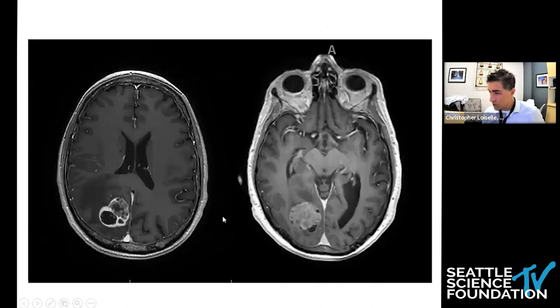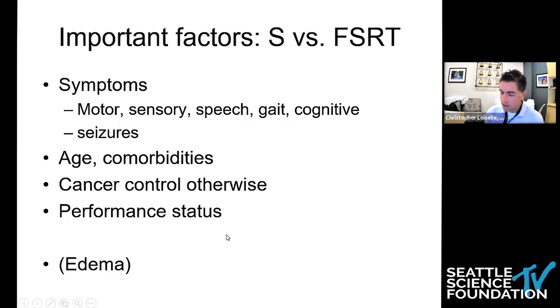When treating hemispheric meningiomas of significantly larger volumes, they were seeing much higher rates of edema. The risk factors were higher marginal doses, tumor size greater than 3 centimeters, or the presence of pretreatment edema. Looking at these two cases, would either be excellent candidates for single-fraction stereotactic radiosurgery? These are right on the cusp of 3-centimeter tumors. The size cutoff is really the least important factor. More important factors are whether the patient is having symptoms, their age and comorbidities, cancer control, performance status, and radiographically, the extent of edema potentially causing motor, sensory, speech, gait, cognitive problems, or seizures.